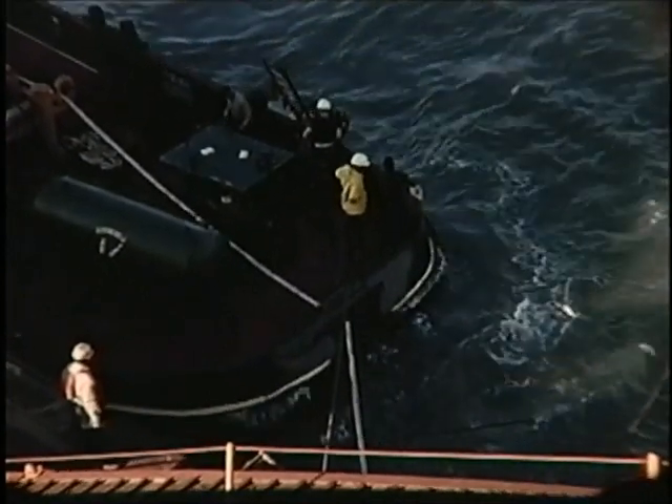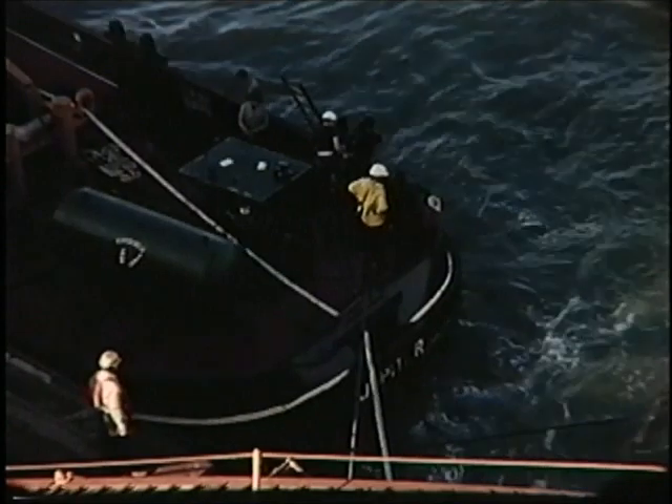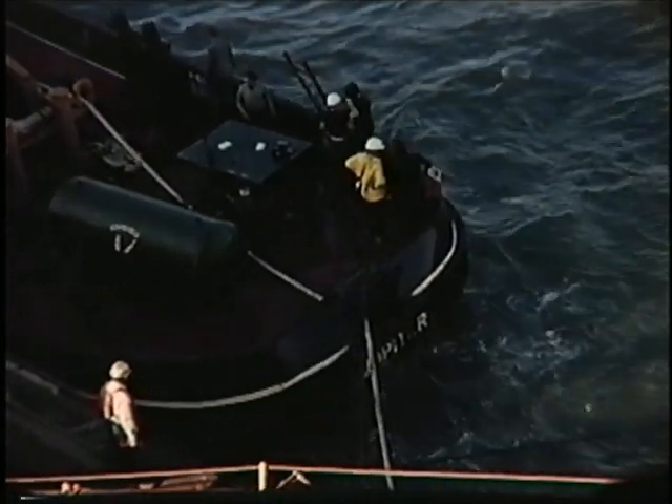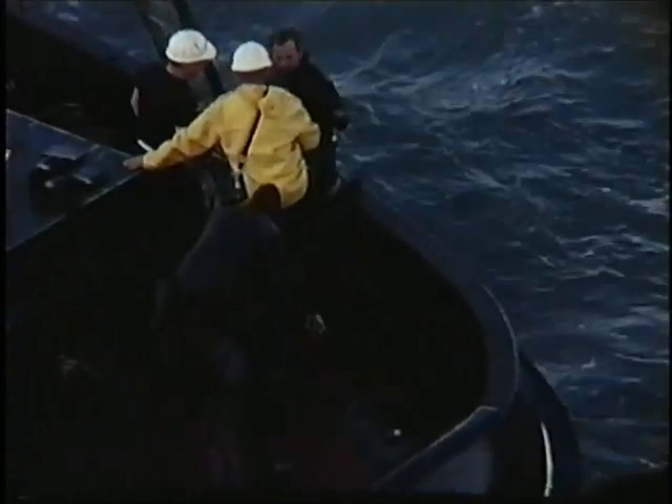That's Roger Jacobson down there, just coming out of the water. He was certainly one of the premier divers back in those days. He owned Active Divers and he did very well for a young guy up here.